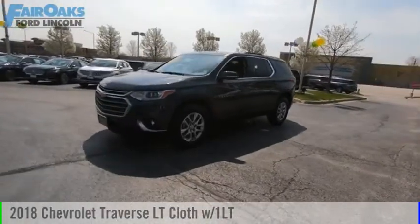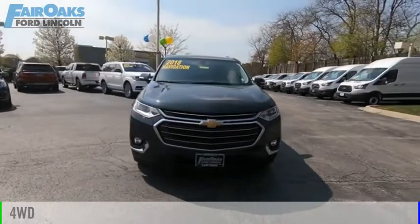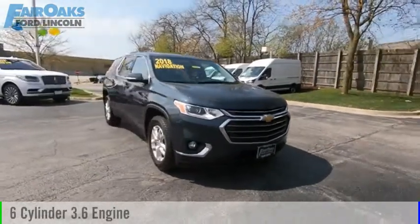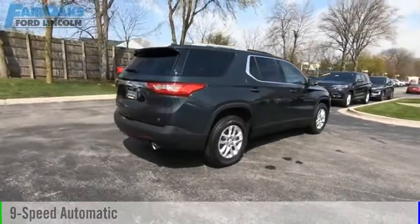Take a ride in the 2018 Traverse. This vehicle is powered by a four-wheel drive, six-cylinder, 3.6-liter engine, and comes with a nine-speed automatic transmission.